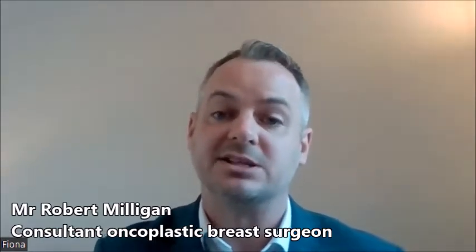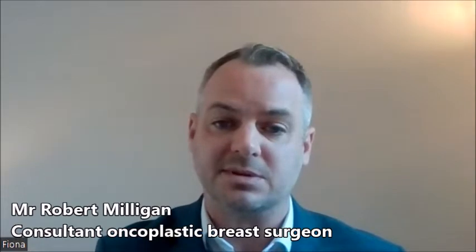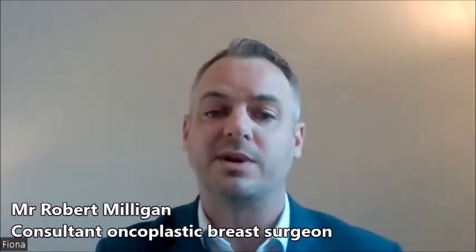The vast majority of patients who attend breast clinic, even with these symptoms, don't have a breast cancer, but about 1 in 20 patients with these symptoms will have a breast cancer.